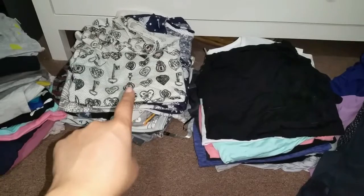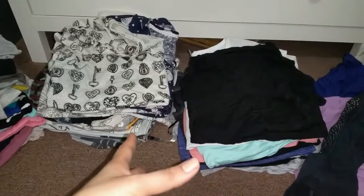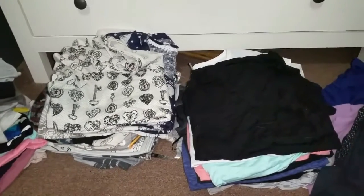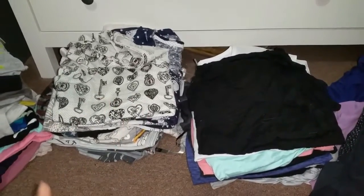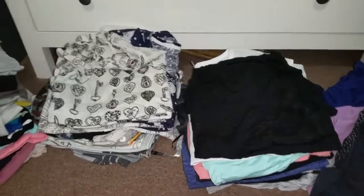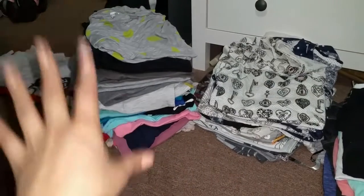These two piles are the t-shirts I'm going to be keeping. This pile has a print or a design on it, and then these are my solids. I'm keeping these partly because I just got a lot of them recently. When I'm shopping, I try to remind myself: is this a piece you're going to wear for years to come, or is it trendy? I'm really trying to get pieces that I truly love. I might go through this again in six months, but this is where I'm at right now.